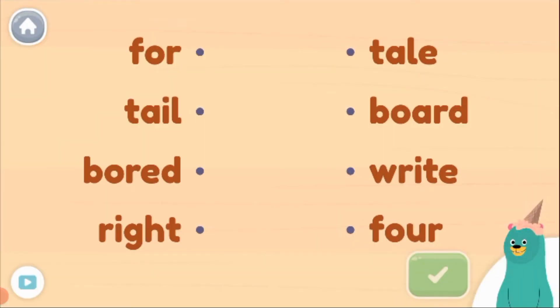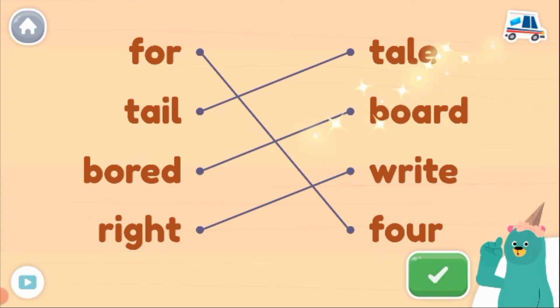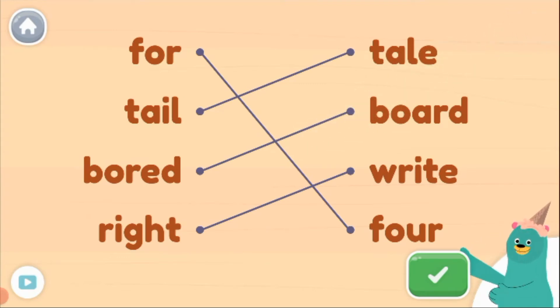Match each word with its homophone. Four. Tail. Board. Right. Woohoo! You matched all of the homophones.